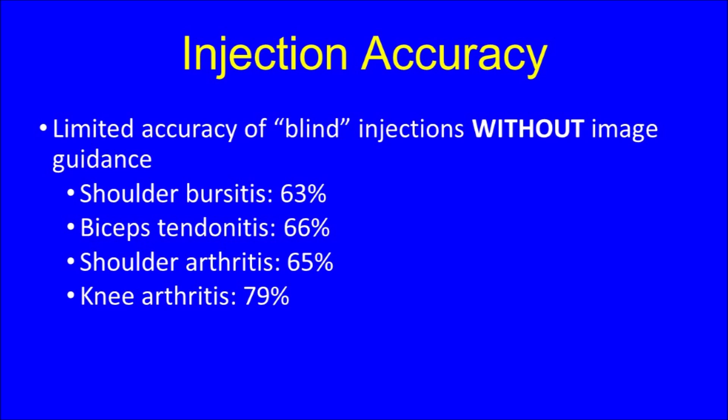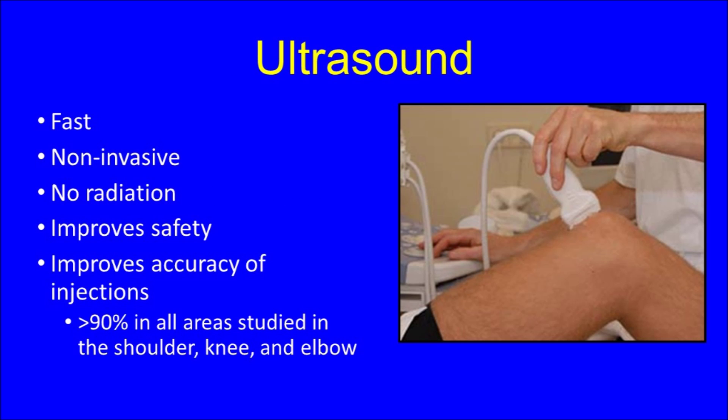Over the past several years, the use of ultrasound technology has been employed by physicians like myself to improve the accuracy of these injections. Ultrasound is a fast, non-invasive method to aid in the accuracy of injections performed in the office setting. There is no radiation, and studies have shown that the accuracy of injections in the shoulder, knee, and elbow exceeds 90 percent and approaches 100 percent with the use of ultrasound guidance. In addition, by being able to see precisely where the injection is going, the injection can be performed more safely by avoiding inadvertently injecting into structures which may be damaged by medications such as a steroid.